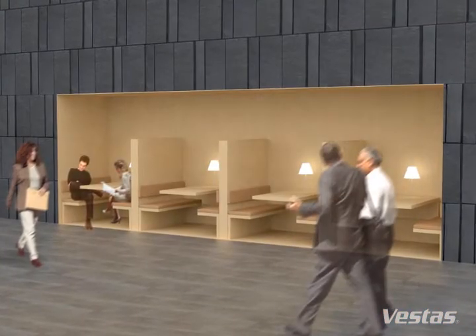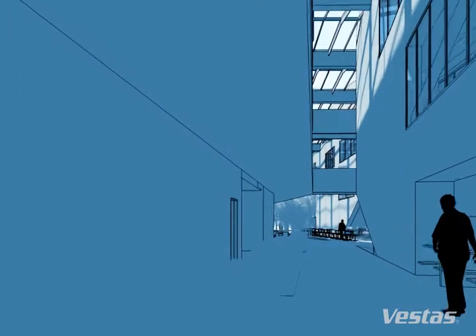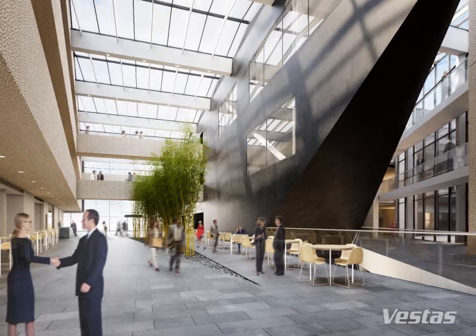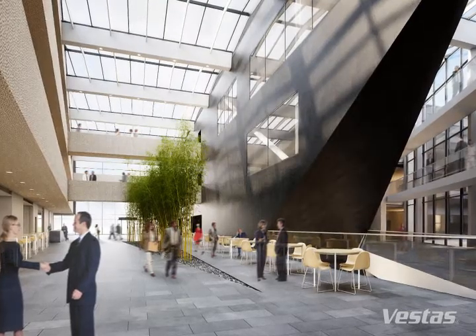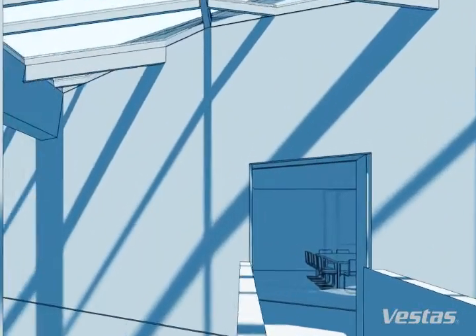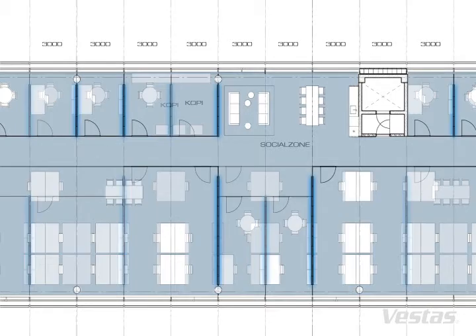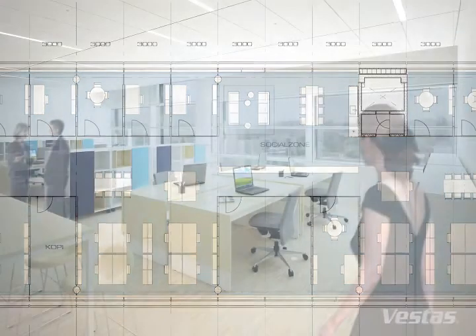The atrium is an inviting place to hold informal meetings and spend time in. Vestas is an organisation which is constantly on the move, making great demands on the flexibility of the offices. The office areas have therefore been designed with interior walls that can be erected and moved at 3 metre intervals as required. This allows very varied office environments to be easily set up, with offices accommodating from 1 to 20 people without any impact on the building's technical installations.